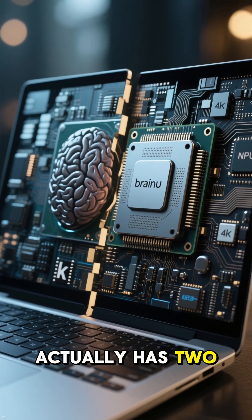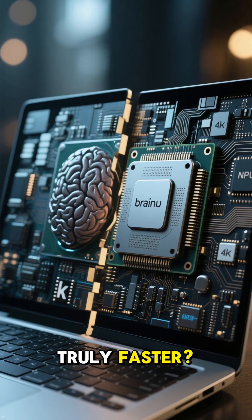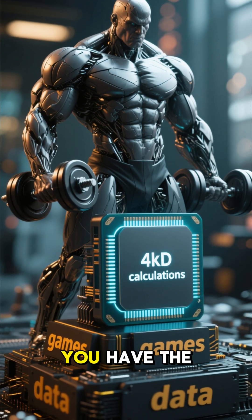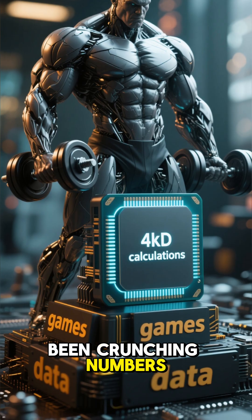Did you know your new laptop actually has two brains? But here's the real question — which one is truly faster? On one side, you have the traditional CPU, the workhorse that's been crunching numbers for decades.